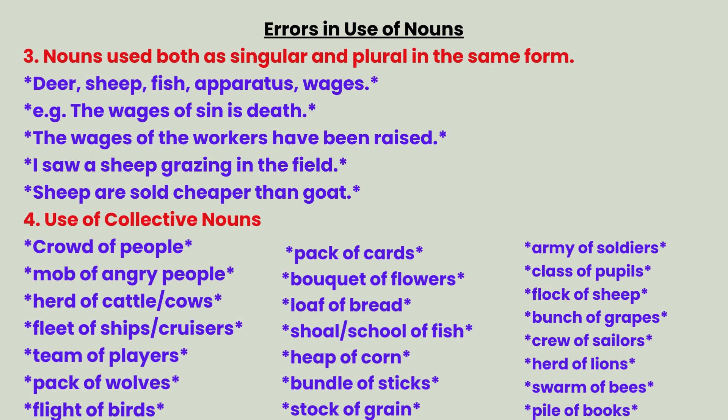Category 5 — nouns used both as singular and plural in the same form: deer, sheep, fish, apparatus, wages. Examples: The wages of sin is death. The wages of the workers have been raised. I saw a sheep grazing in the field. Sheep are sold cheaper than goat.